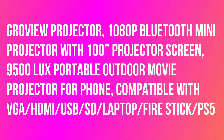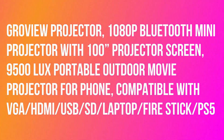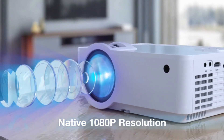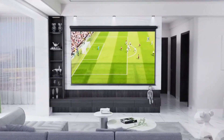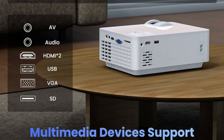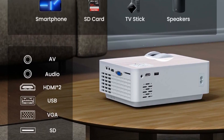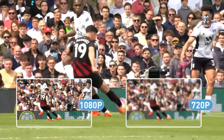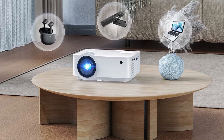ProView projector — 1080p Bluetooth mini projector with 100" projector screen, 9500 lux portable outdoor movie projector for phone. The mini projector offers a cinematic view with 1920×1080 native resolution, 9500 lux brightness, and 10,000 to 1 impressive contrast ratio in the comfort of your home. The portable projector uses LCD display technology and LED light to produce clear, detailed images without compression.